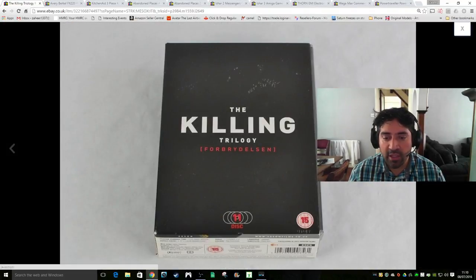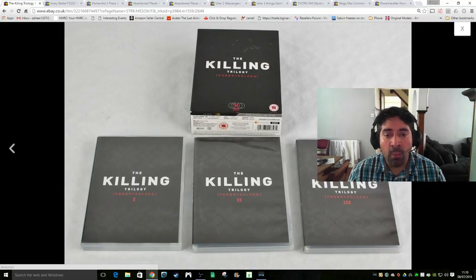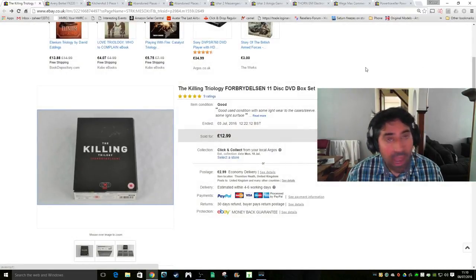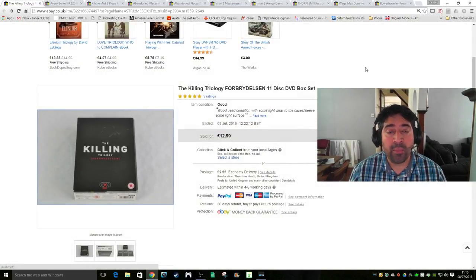Quite rare for me - I don't often pick up DVD box sets. I paid around a pound for this one - it's The Killing Trilogy. I was initially going to send it to Amazon but it's restricted there, so it went on eBay and sold for £12.99 plus £2.99 shipping. Happy with that.